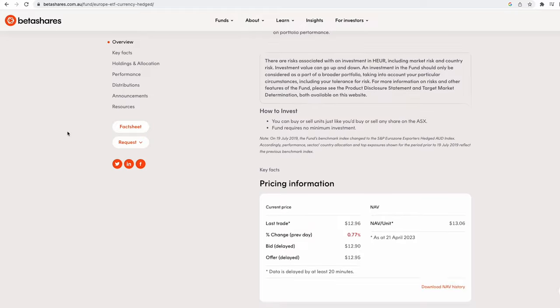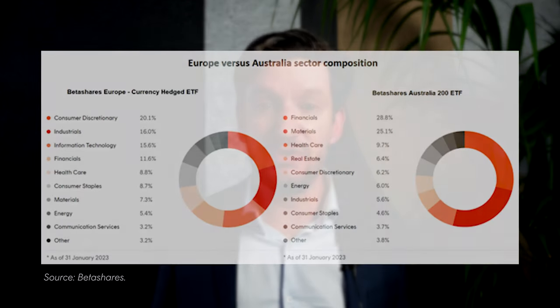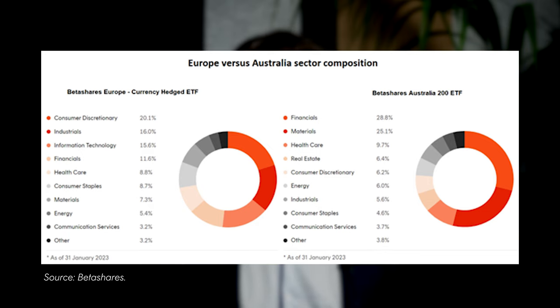Investing in HEUR can provide a valuable complement to an Australian-centric portfolio, as it offers exposure to consumer discretionary and industrial stocks that are underrepresented in the local share market. These companies are export-focused, which means they generate their revenue from a diverse range of sources, including the US and China. By investing in HEUR, Australian investors can broaden their investment horizons, potentially benefiting from the growth and performance of some of Europe's most internationally recognised companies.